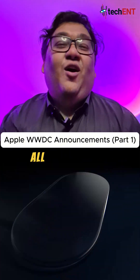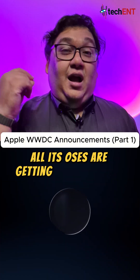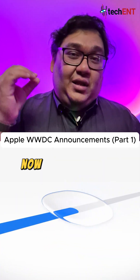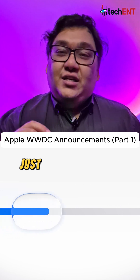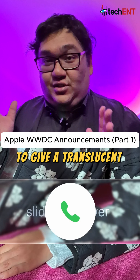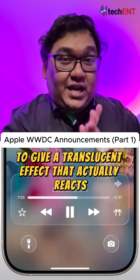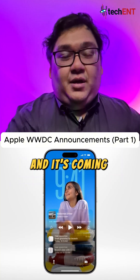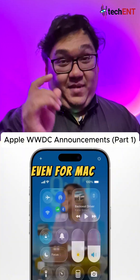Now aside from that, all its OSes are getting a huge design update. Apple is calling this Liquid Glass. Liquid Glass is pretty unique because it uses real-time rendering to give a translucent effect that actually reacts to movement. It's inspired by VisionOS and it's coming across the board, even for macOS.